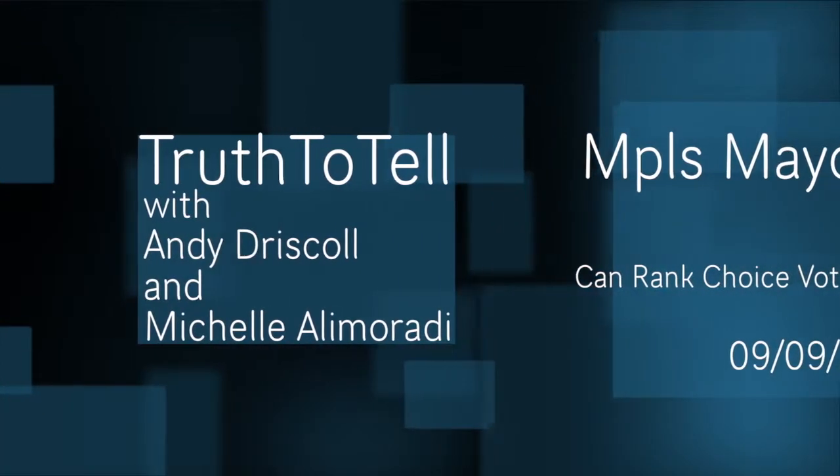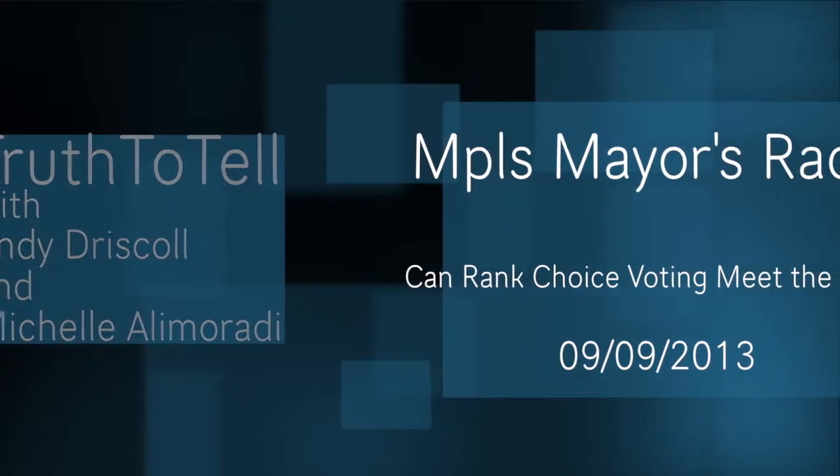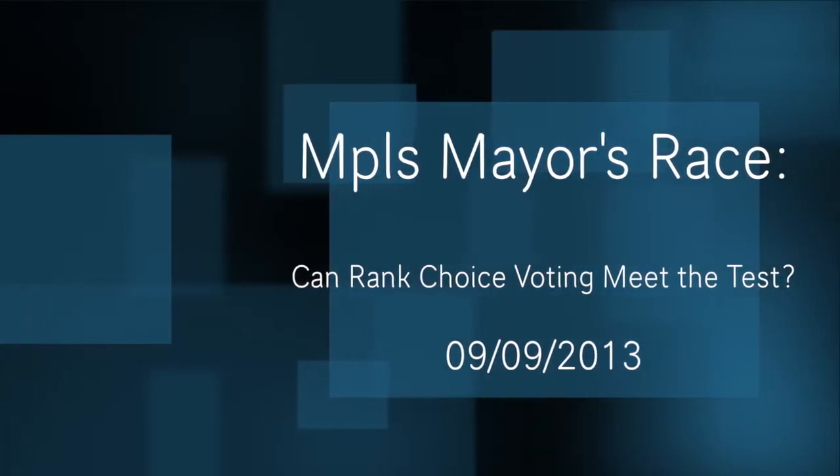I'm Michelle Ali-Marati and I'm Tom O'Connell. See you next week, and as always, please take care of yourselves.